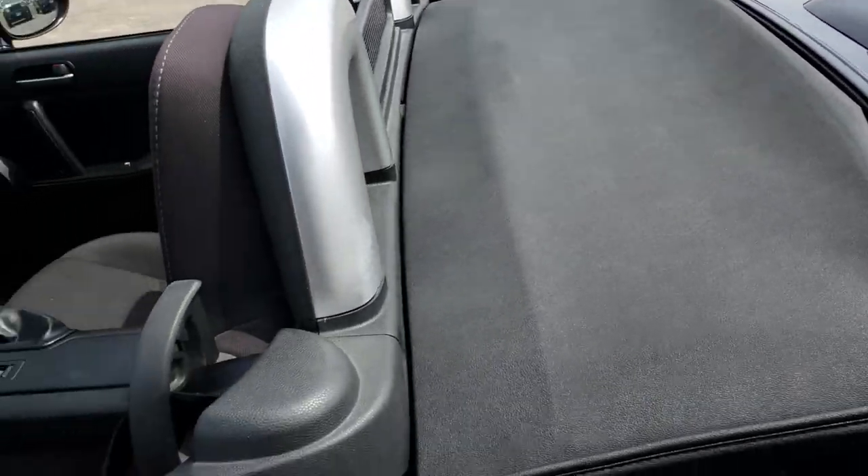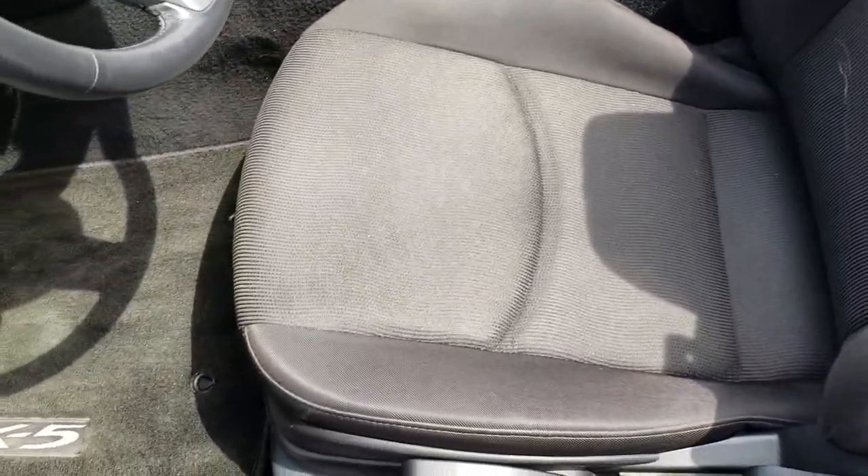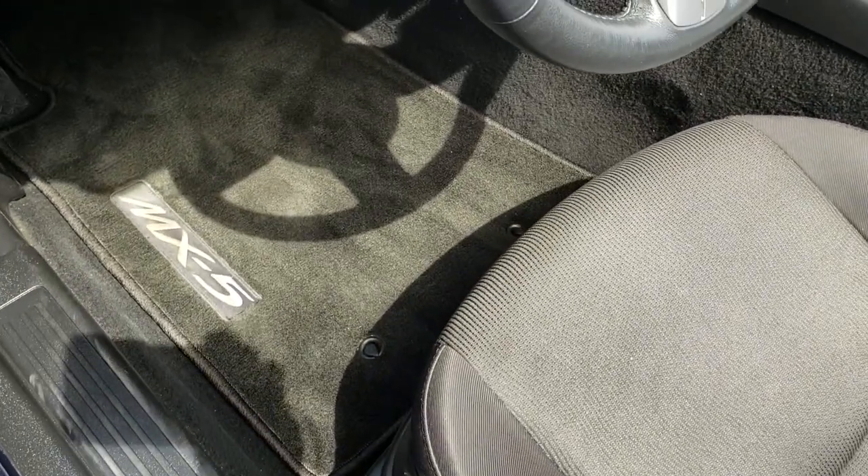Inside, the touring package. I have the convertible top down, which we'll put up in just a second. The touring package gives you the black cloth interior — there are no rips or tears on these seats, and it has factory floor mats throughout.